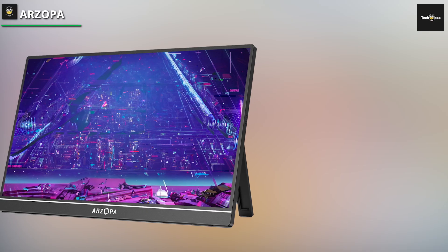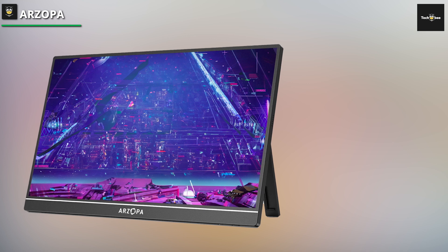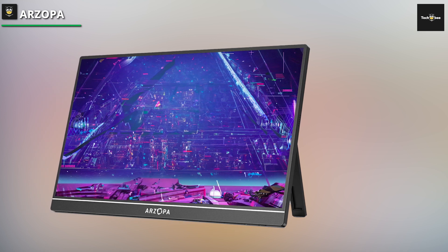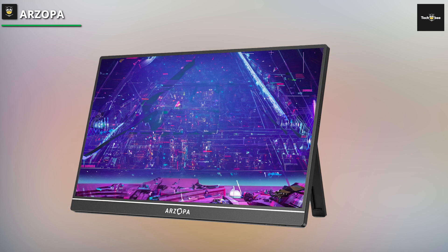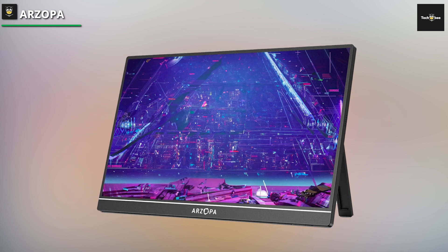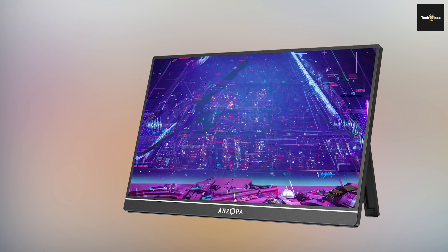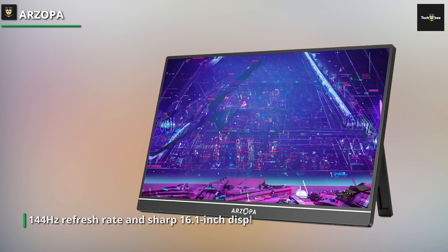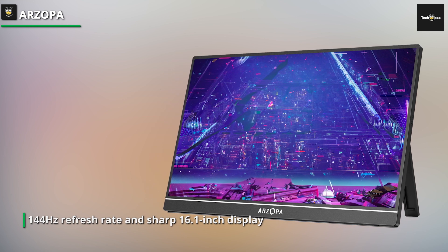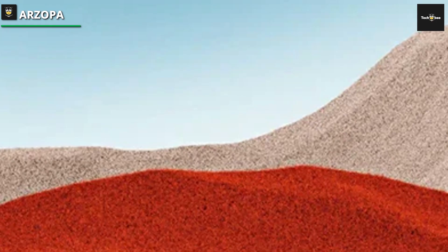Arzopa has revolutionized the way gamers experience their favorite titles while on the go with its 16.1-inch display. Designed to be as portable as possible without sacrificing performance, this elegant and slim display offers a smooth gaming experience wherever and whenever you choose. This is a powerful featherweight. Because of its small size, it's the ideal option for gamers who are always on the go. When you tuck it into your backpack, you're prepared to play games wherever life leads you.